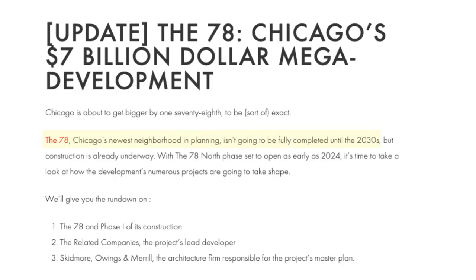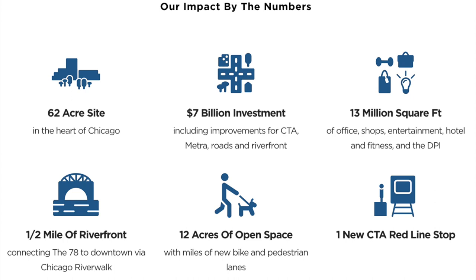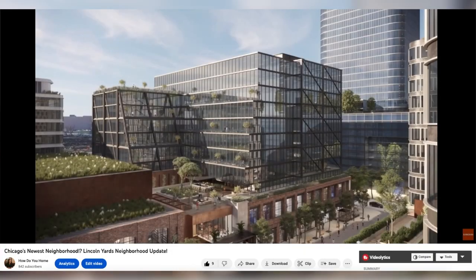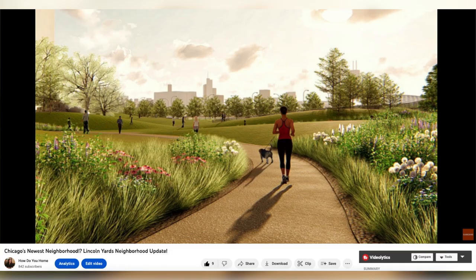Unlike Lincoln Yards, which is allegedly going to be done by 2025, the 78 isn't expected to be completed until after 2030. The developers behind this project are Related Midwest and this is going to be a 62-acre, $7 billion mixed-use site — very similar to what they're doing with Lincoln Yards. Mixed use just means that it will be for both commercial and residential use.